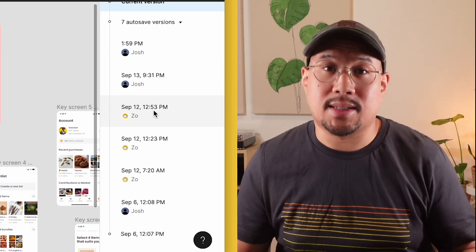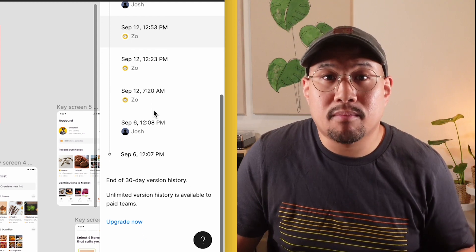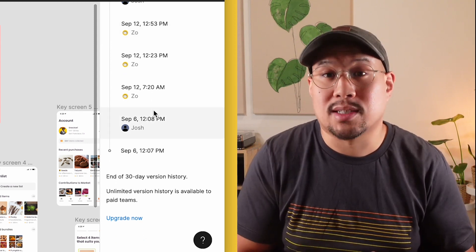Another thing that can waste too much time is figuring out what has changed in the latest version. Figma's approach to version history is pretty basic. You can see that something's been updated, but you can't really tell what, and that again leads to more back and forth with you and your designers.